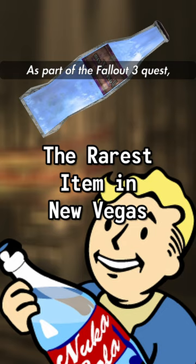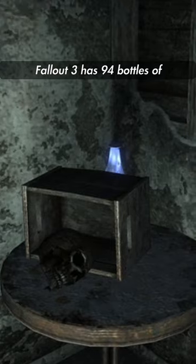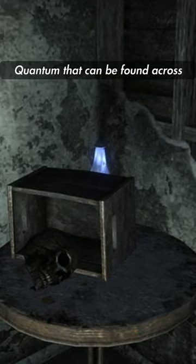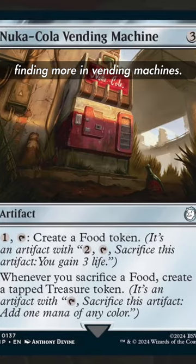As part of the Fallout 3 quest, the Nuka-Cola Challenge, the Lone Wanderer must collect 30 bottles of Nuka-Cola Quantum. Fallout 3 has 94 bottles of Quantum that can be found across the base game, with a 10% chance of finding more in vending machines.